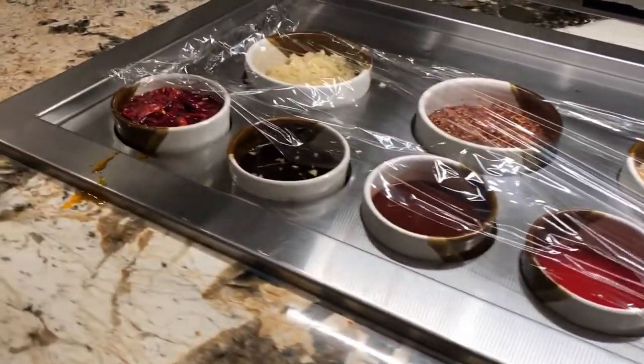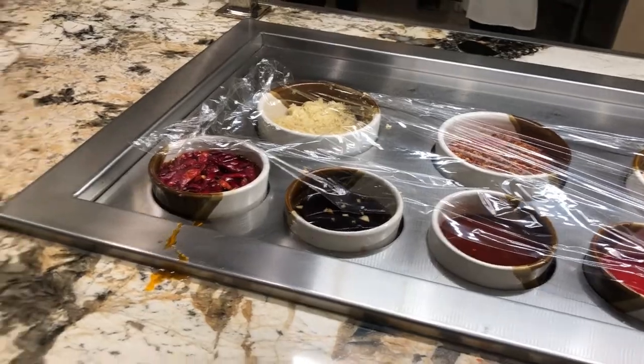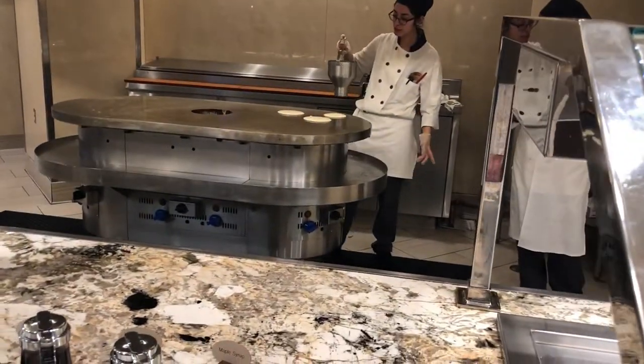All these toppings you see here are for the made-to-order pancakes that they're making in the back right there. Very fresh, very warm, so definitely get your pancakes.